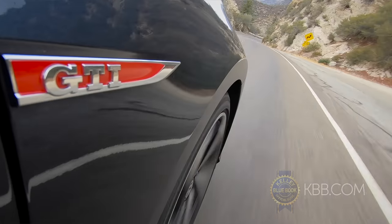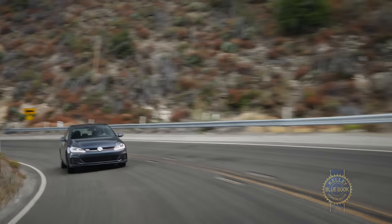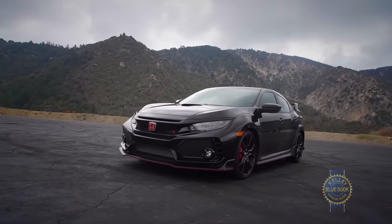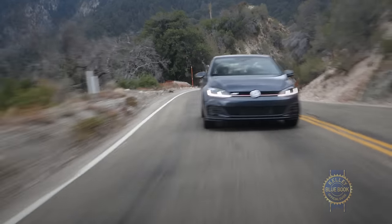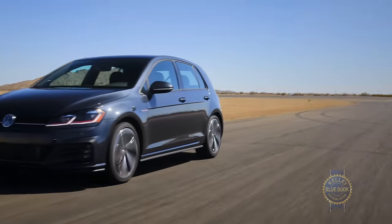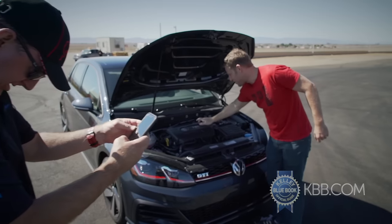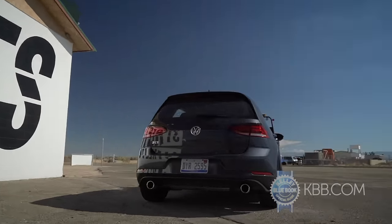On public roads, our GTI's all-season tires and comparatively soft suspension resulted in duller responses to driver inputs than, let's say, the Honda Civic Type R. At the same time, that mellower nature makes the GTI a wise choice for owners who drive tarmac that isn't laid along mountain roads and racetracks. Our GTI experienced an engine issue at the track — not our fault — that pulled it out of contention before we could really wail on it. Maybe next time, GTI.